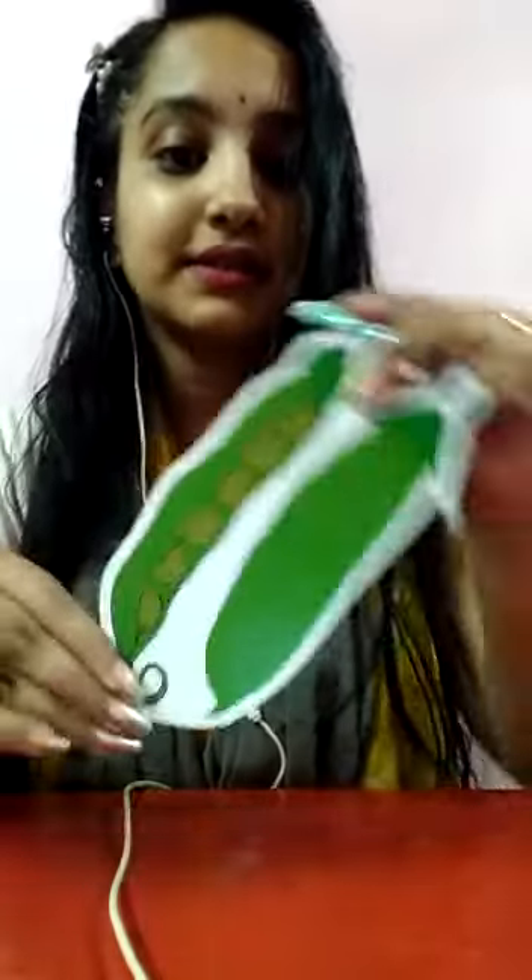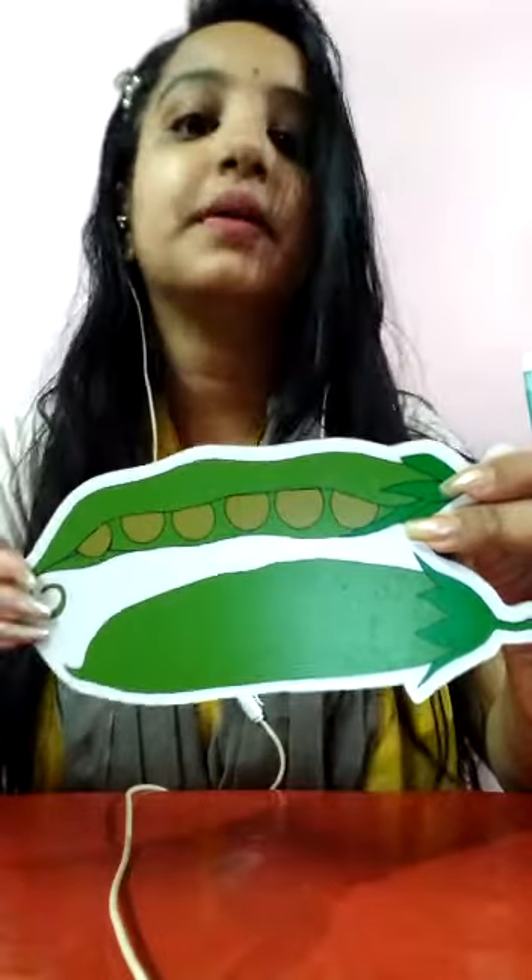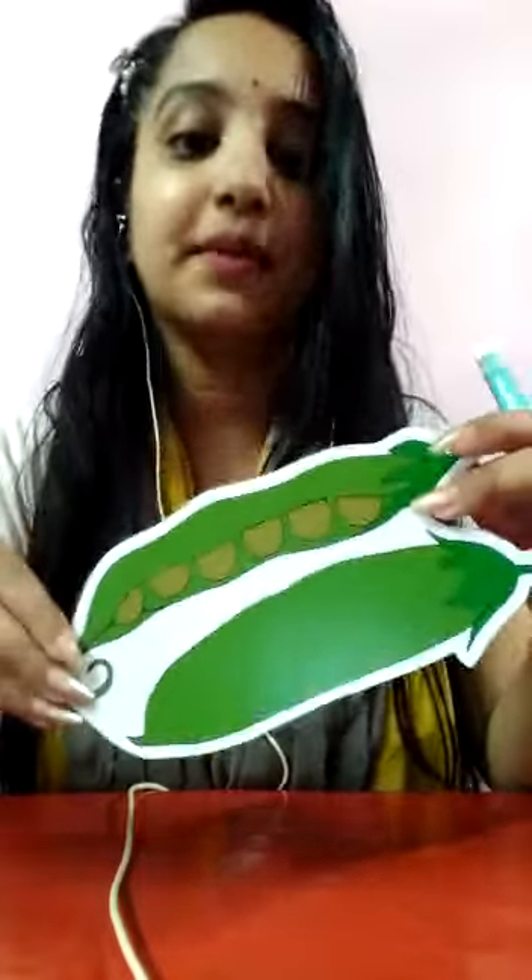Kids, what is this? This is green peas. The color of green peas is green. The green peas are full of vitamin A. Today's class is up to this.